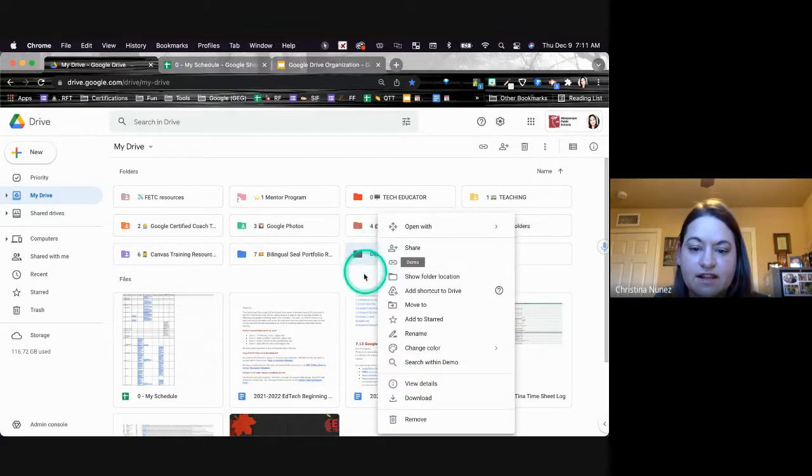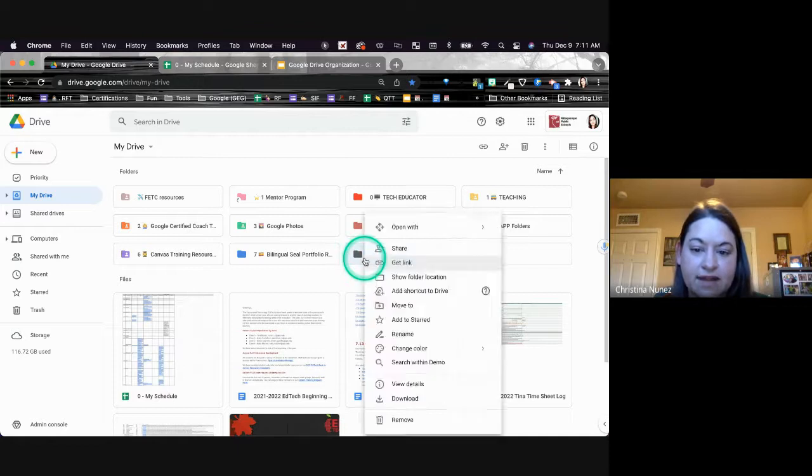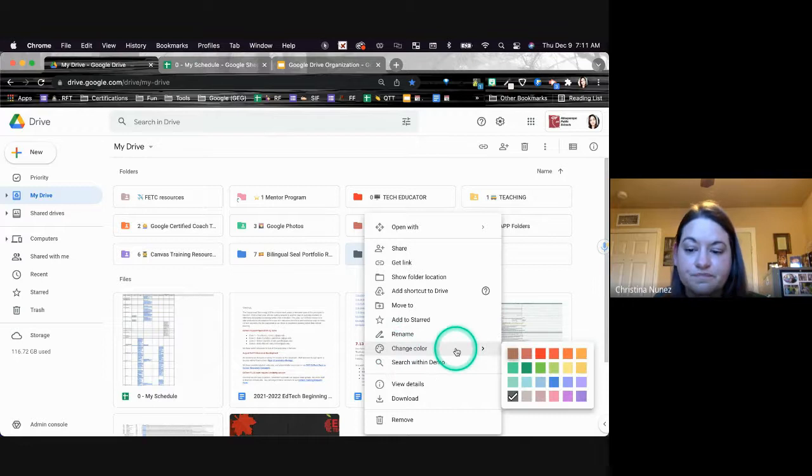So if you look at my cursor right here — if I left-click it's going to be blue, if I right-click it's going to be red, so in case I forget to tell you — you can go here and change the color of your folder. So I'm going to go ahead and make this one a color.